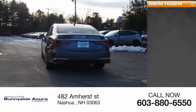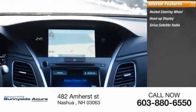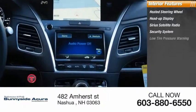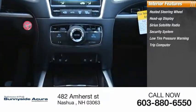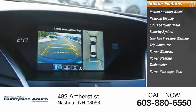Inside you'll find a heated steering wheel, heads-up display, Sirius satellite radio, security system, low tire pressure warning, trip computer, power windows, power steering, tachometer, and power passenger seat.